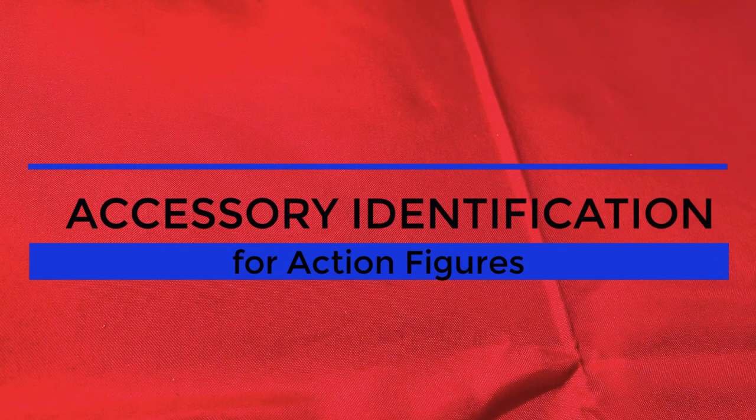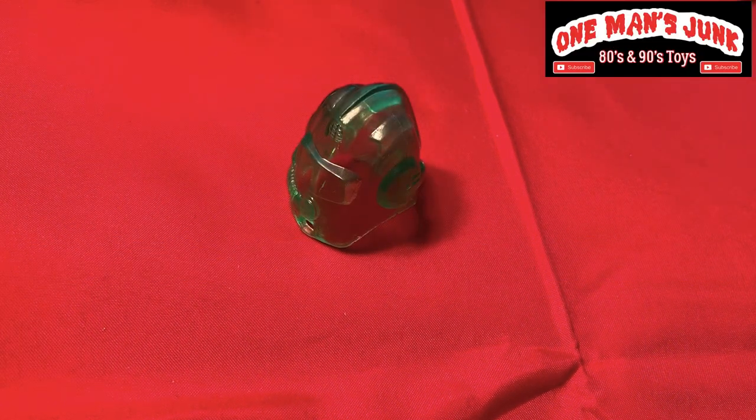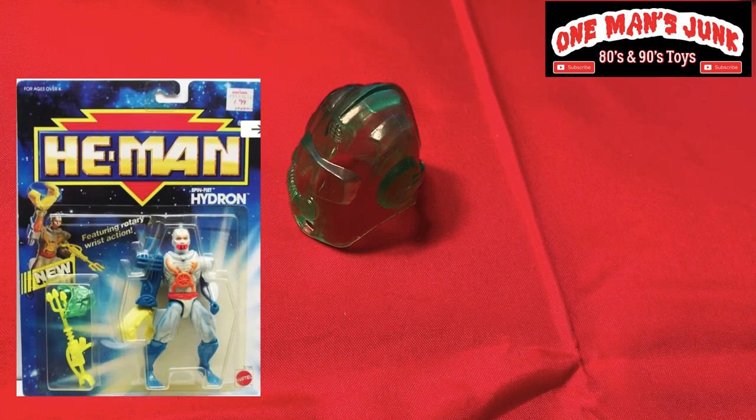Alright folks, it's time for action figure identification. So first one here — this is one that doesn't look like much. It is a green translucent plastic, clearly it's a helmet, and it is from Mattel. That's right — it's from one of the later figures from the New Adventures of He-Man series. I believe it's Hydro, or something like that.